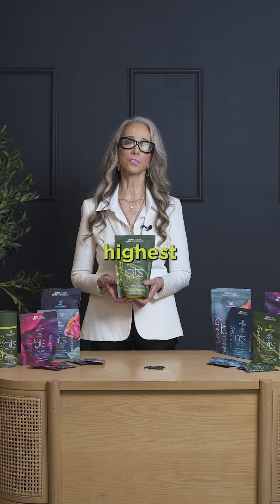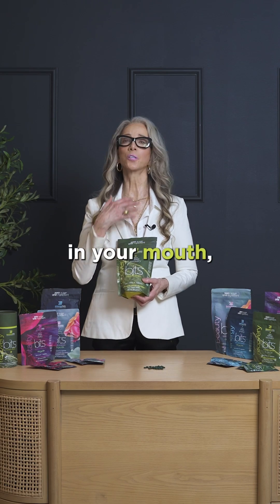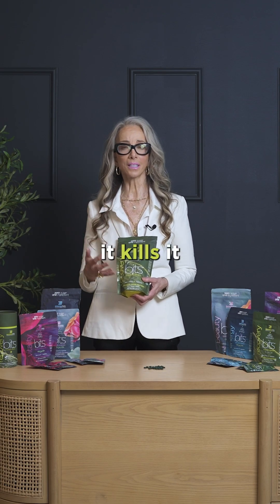Number two, it has the highest chlorophyll content in the world. Chlorophyll kills the bad bacteria — it kills it in your mouth, it kills it in your stomach, it kills it in your colon.